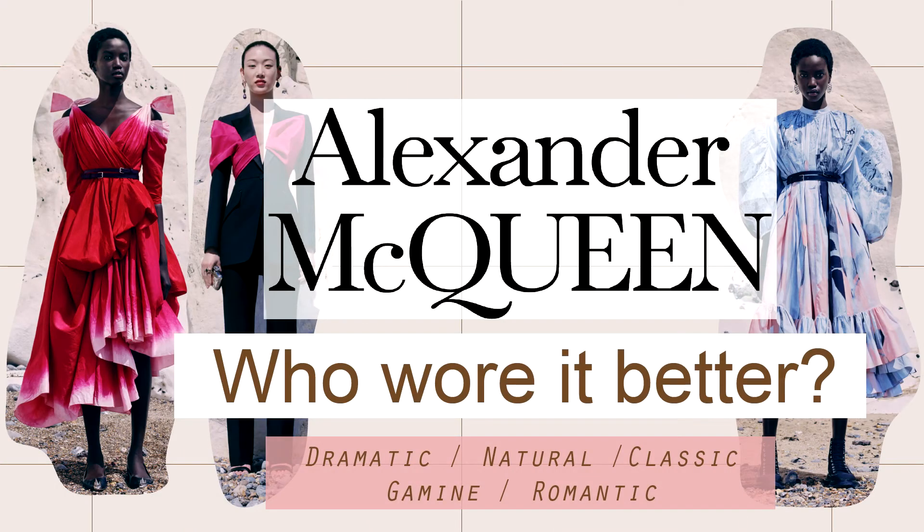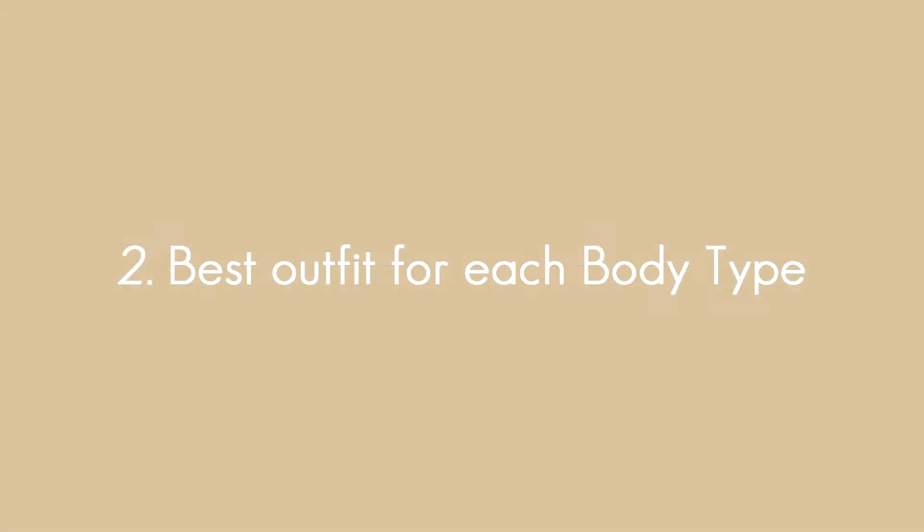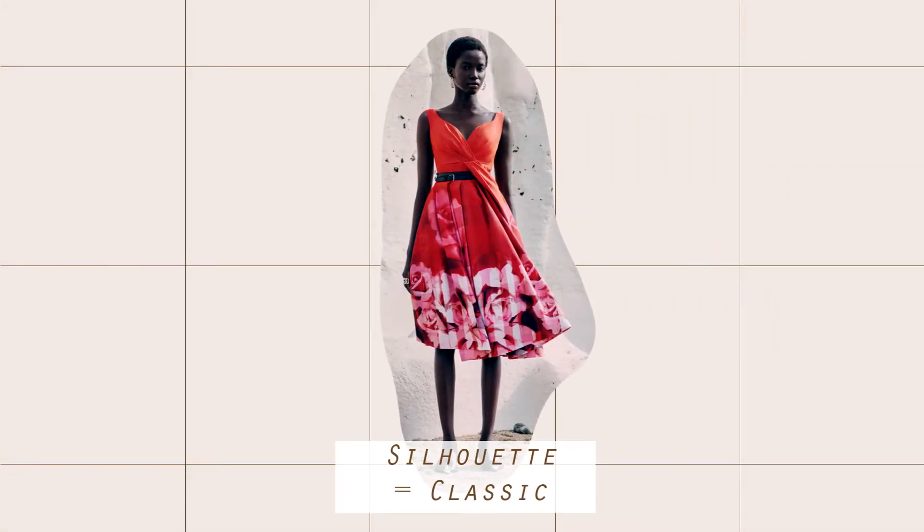Hi, I'm Tanya and this is 'Who Wore It Better,' a body type series. Today we look into Alexander McQueen Resort 2021. In the first part we will review the overall collection, and in the second part we will find the best outfit for each body type. So let's get started.